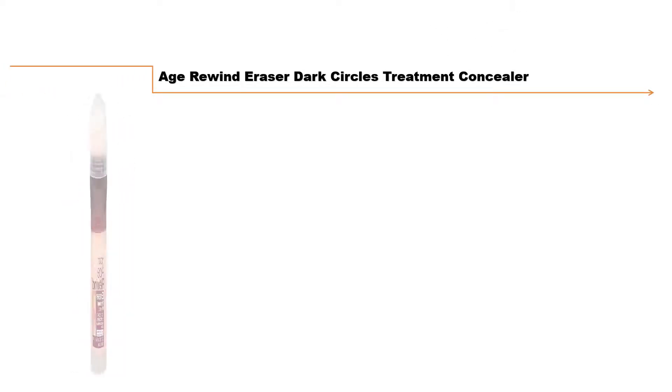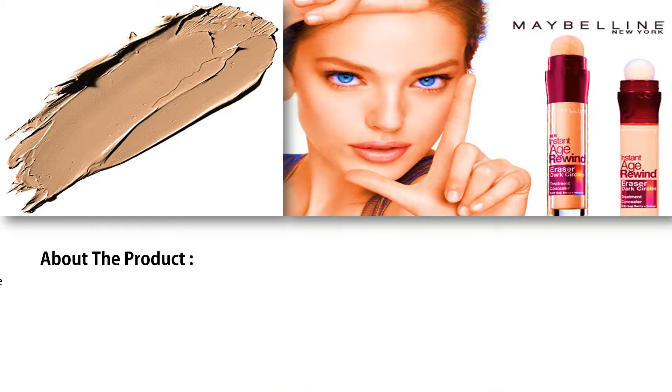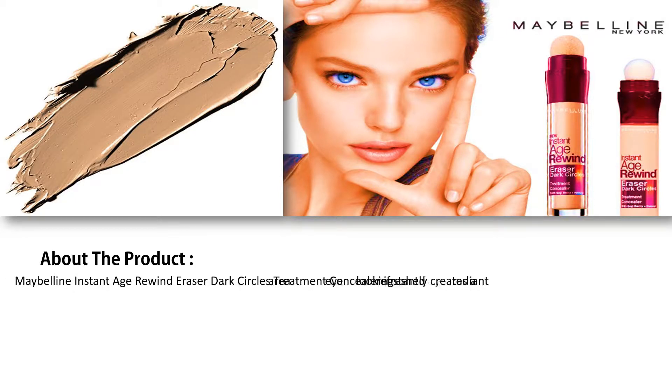Maybelline Instant Age Rewind Eraser Dark Circles Treatment Concealer. About the product: it instantly creates a radiant, refreshed looking eye area.